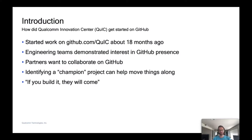So how did Qualcomm Innovation Center get started on GitHub? We started working on github.com/quic about 18 months ago. Engineering teams working on things like machine learning demonstrated interest in engaging with the open source community on GitHub. We also had partners that wanted to collaborate on GitHub. We realized we needed a process around this. QuIC has been contributing to open source projects for a long time, but we never had a central location for projects that we own.